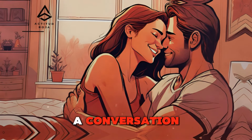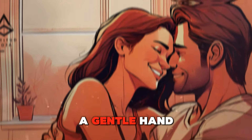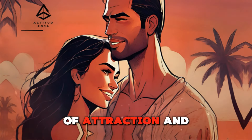For instance, during a conversation, a light touch on her arm can emphasize your engagement and interest. When walking together, a gentle hand on her back can guide and protect. These small gestures can make her feel valued and cherished, gradually building a foundation of attraction and affection.